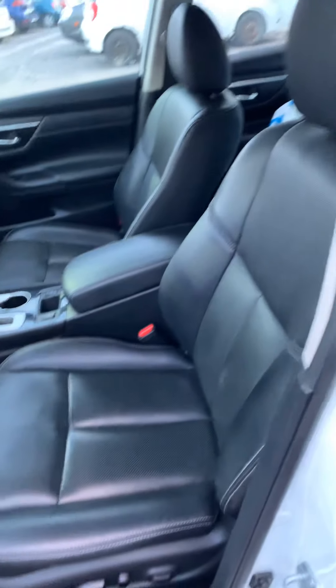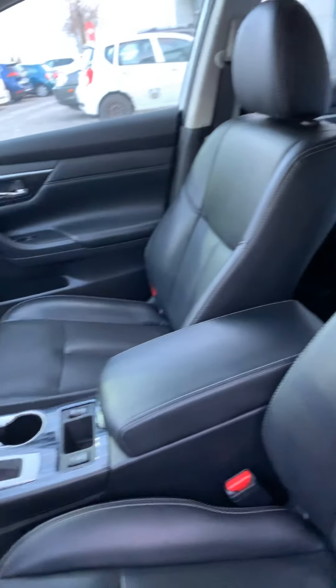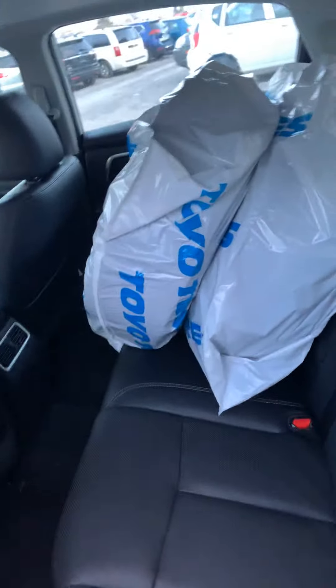Leather interior, as you can see. Beautiful, well-maintained car. Before I get into the vehicle, let's not forget the set of tires that comes with it. You have two in here and two in the trunk.